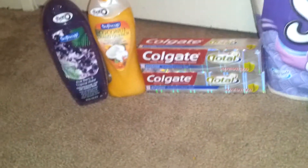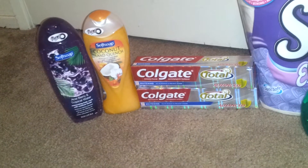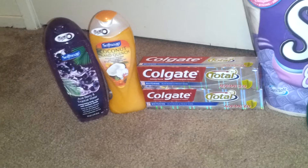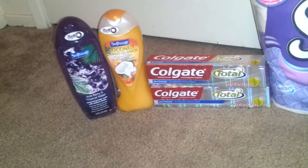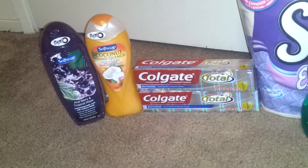I picked up two of the Soft Soap. They are two for $7. I used a $0.75 off coupon on each one, which did expire yesterday. And I also used a $2 off any two Redbox coupon on the body wash.